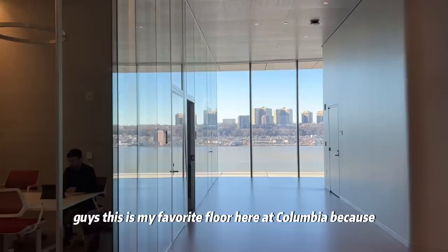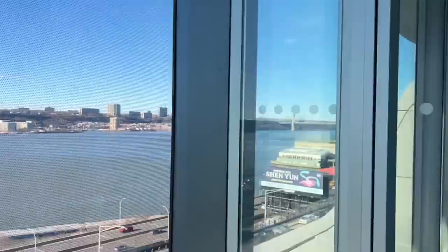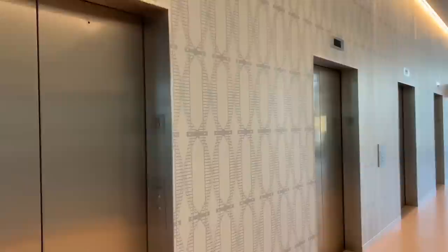This is my favorite floor here at Columbia because of the views — so pretty. Some floors are for PhD students and professor meeting rooms.